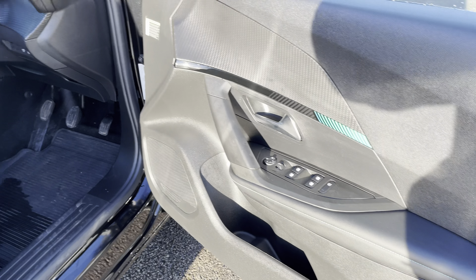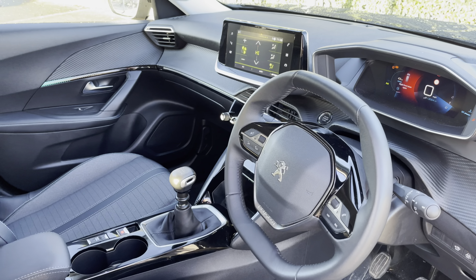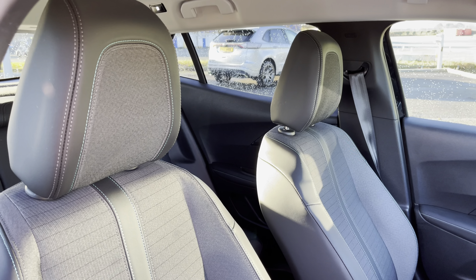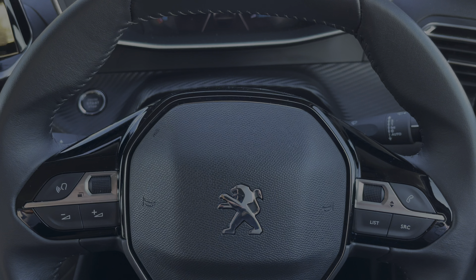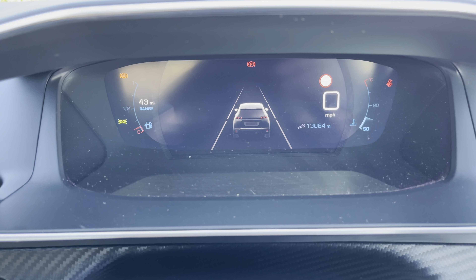Moving into the front of the vehicle, we're greeted by the Peugeot compact steering wheel, the gloss black surround centre console, and the comfort front seats are excellent for longer journeys. Fingertip controls on the steering wheel allow you to easily control the car's functions.